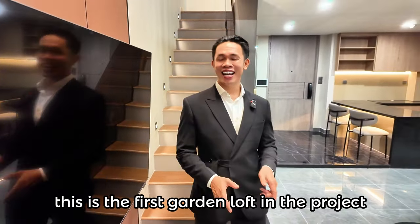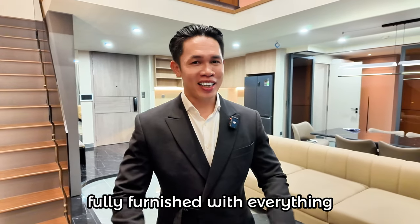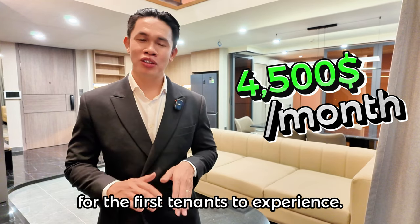Thật tuyệt vời khi đây là căn loft sân vườn đầu tiên tại The Opera Residence, đầy đủ nội thất như vậy. Và đặc biệt hơn, đang có mức giá cho thuê chỉ 4.500 đô, dành cho những khách hàng đầu tiên trải nghiệm.